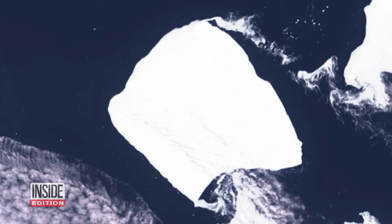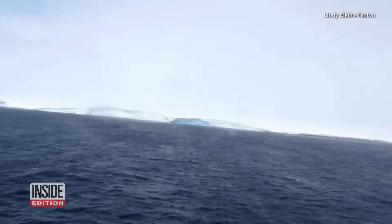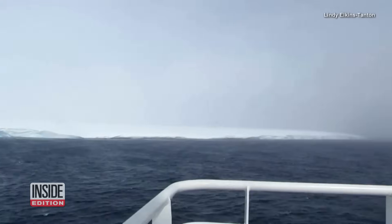It will be hard to miss, as it's said to be three times the size of New York City. Researchers say it broke free in August 1986 and hasn't drifted too far away from the shelf it came from. But now they say it's really on the move.